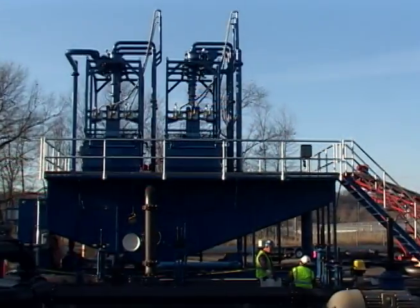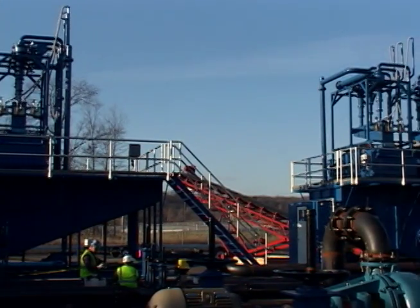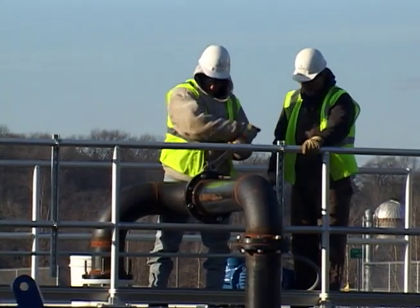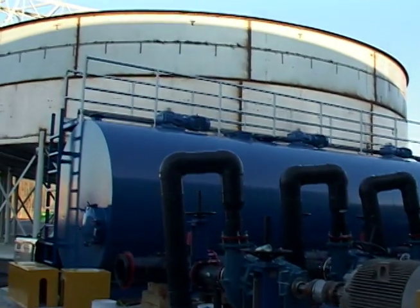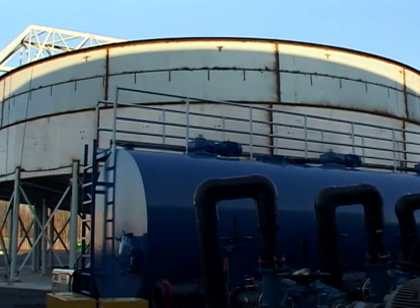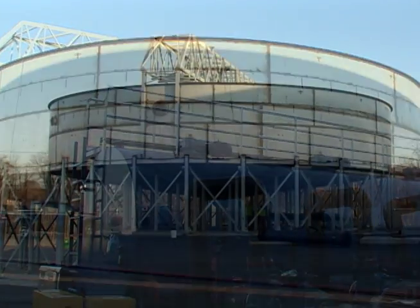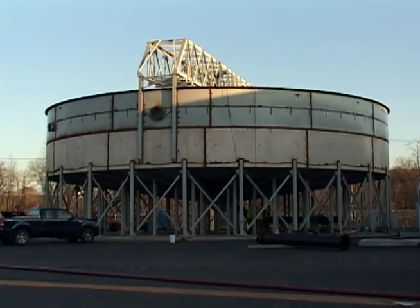The remaining sediment then moves to one of the two hydrocyclones to have the grit and sand separated. The remaining slurry will be conveyed via pipelines along the facility's main road to the 520,000-gallon gravity thickener. The gravity thickener tank is erected and painted. A polymer will be added to the slurry in the tank to make the dewatering process more efficient.